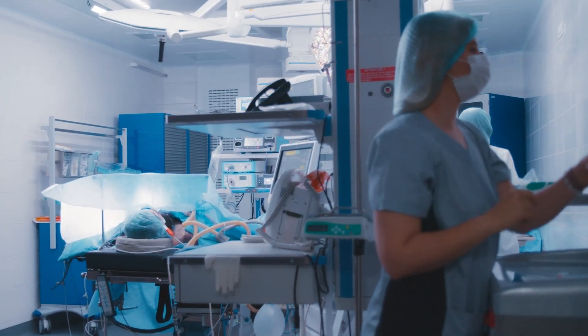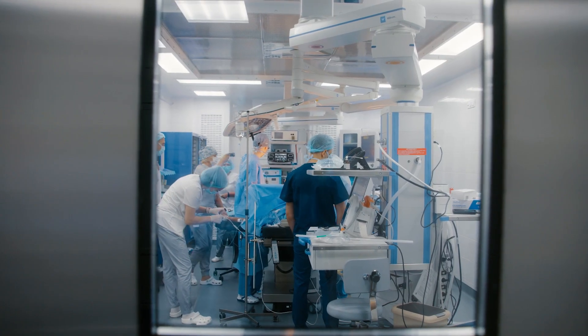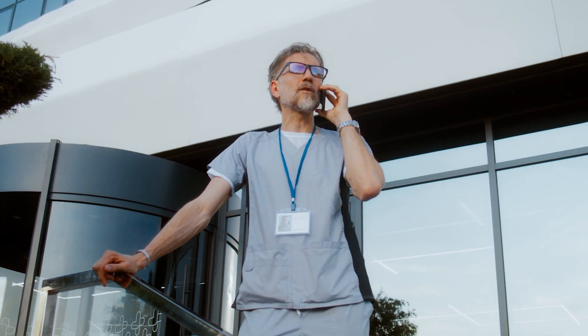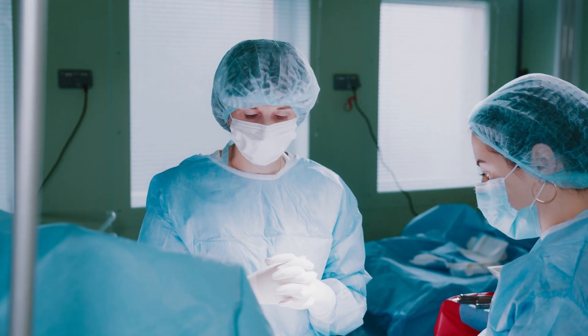We eliminated all 17 of those phone calls without adding any additional work to the OR staff. There should not be a need for individual phone calls to the surgical attending, the surgical resident, the PA, the nurse. All of those used to be actual individual text messages, phone calls, shouting in the hallway — whatever it might be.